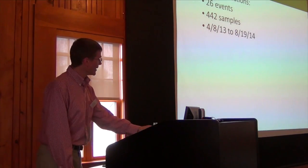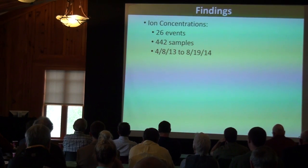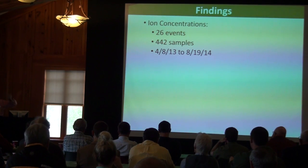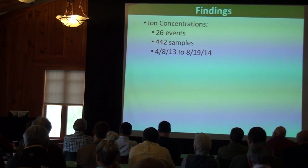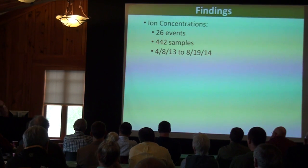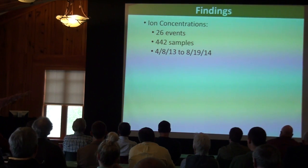Now for some findings. We'll look at three sets: ion concentration, time series of conductivity and chloride, and the DOT test area results. For concentration, we have 26 sampling events, 442 samples, spanning April 2013 through August of this year.